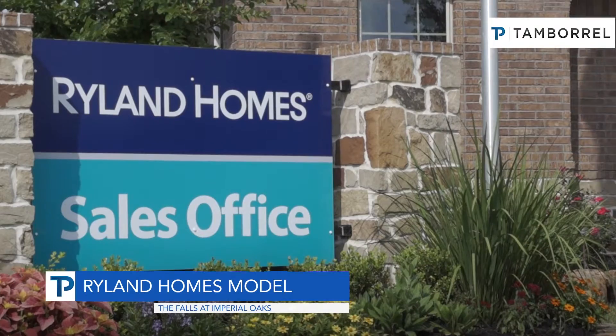Rylan Homes has been a home builder for approximately 50 years. We're the fifth largest builder in the United States.